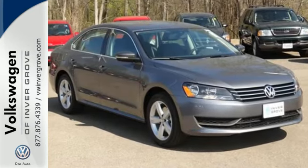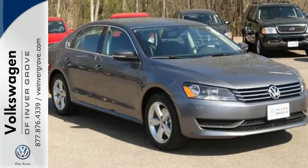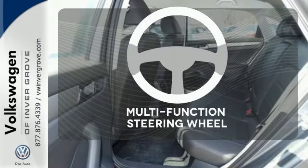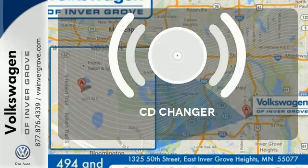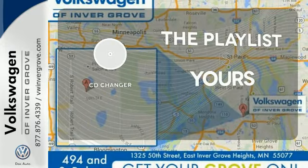It is also augmented with keyless entry and Bluetooth with audio streaming. A multifunction steering wheel makes multitasking a touch easier. Stop fumbling for the right album — you have a CD changer.